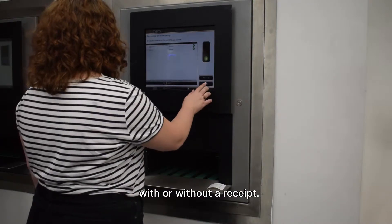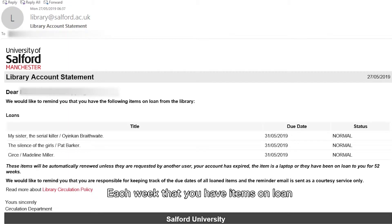You can choose to log out with or without a receipt. Each week you have items on loan, you will get an automated email from us with a list of items currently on loan to you.